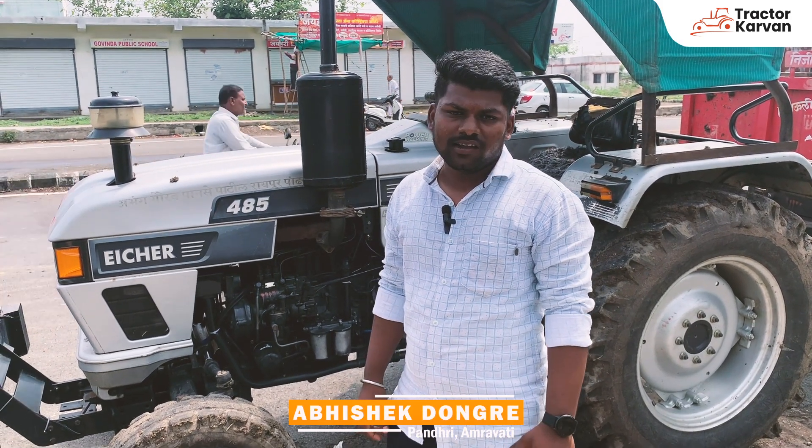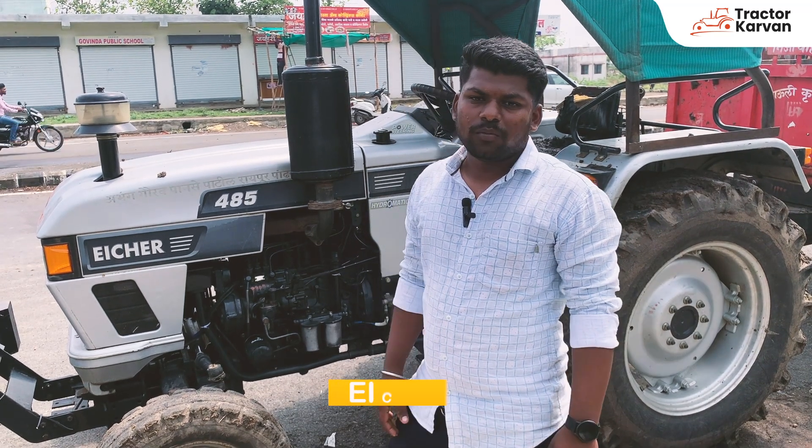My name is Abhishek Srirgushna Dungre, and I live in the city of Raipur. I'm going to tell you about the Eicher 485.